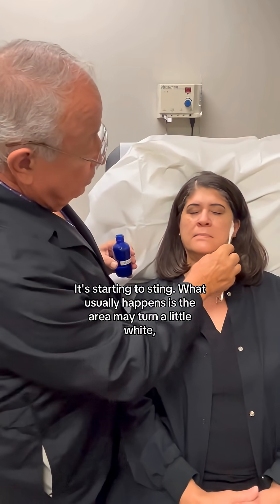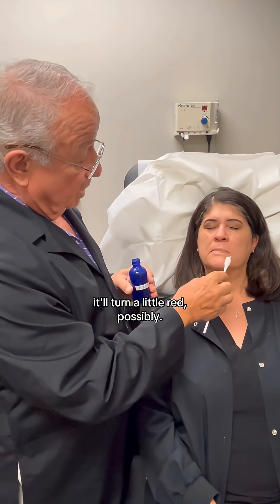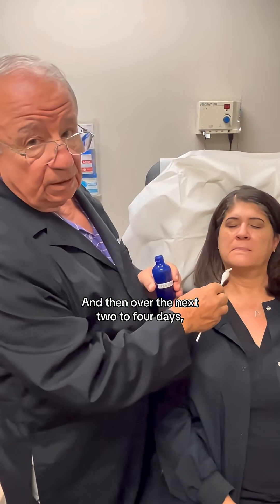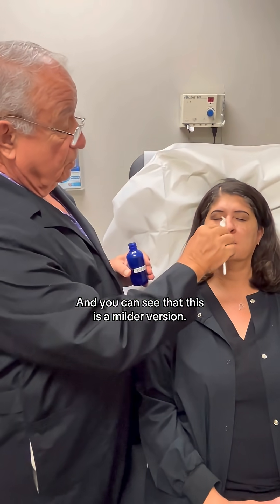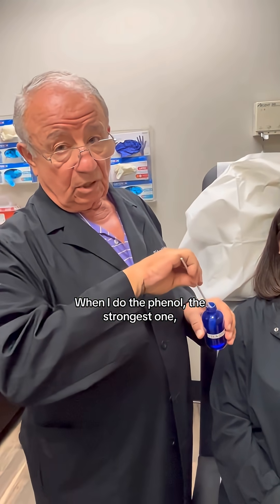It's starting to sting. What usually happens is the area may turn a little white, it'll turn a little red possibly, and then over the next two to four days it may scale a little bit and be totally much, much better. This is a milder version — when I do the phenol, the strongest one, it just takes the entire face off right away.